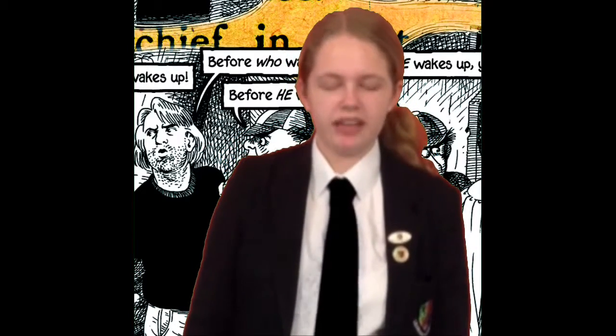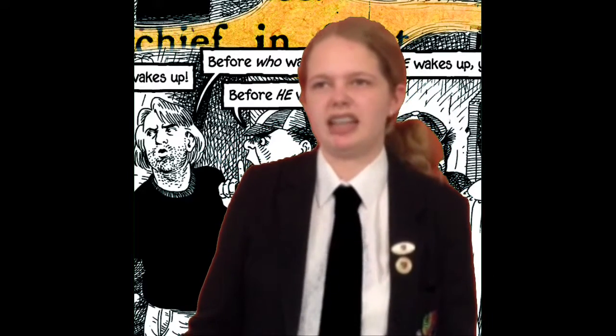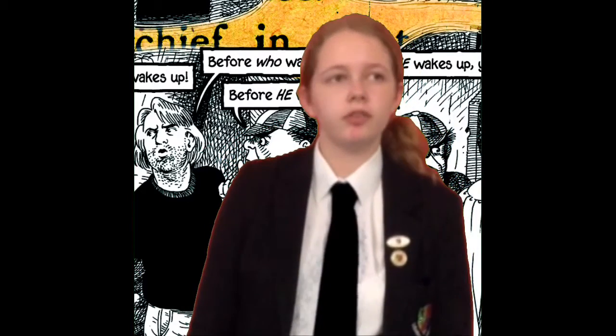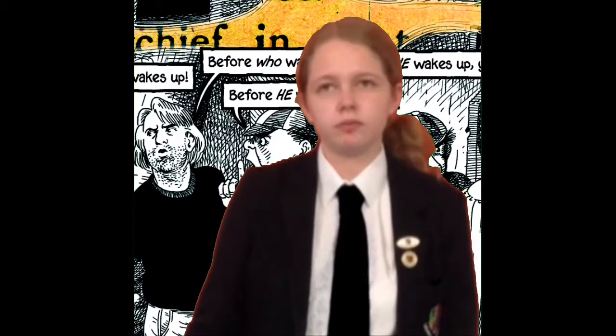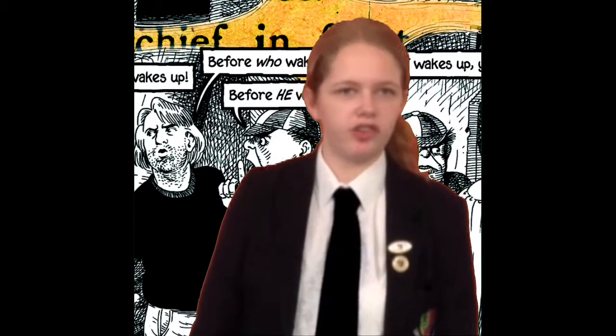Steampunk is basically referring to a subgenre of science fiction, a mix of 19th century industrial revolution steam-powered mechanisms and stuff like that. It's really popular in fashion, many people taking inspiration from 19th century Victorian era fashion and basically making them all futuristic, adding cogs and metal and all sorts of fun stuff.